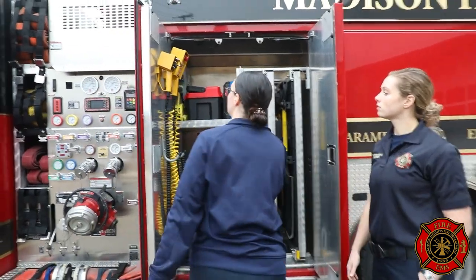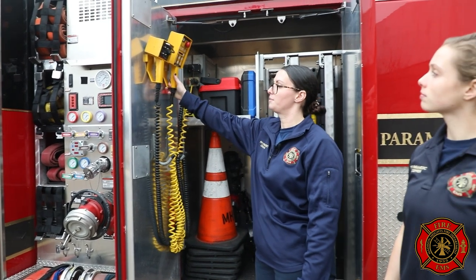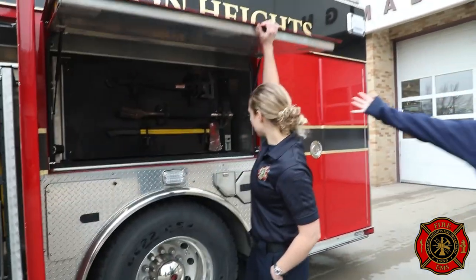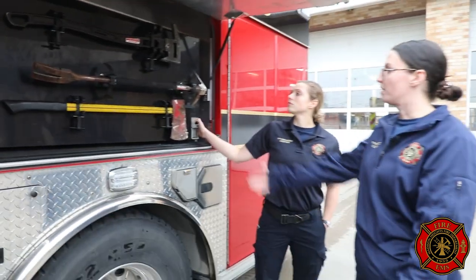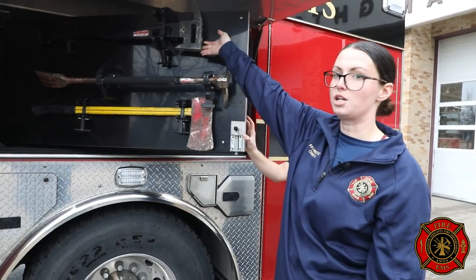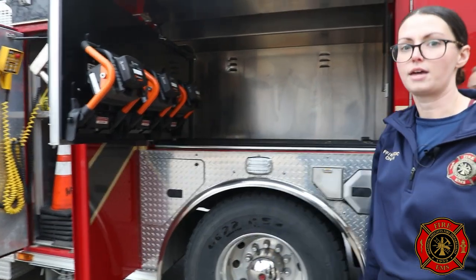The light tower and our deck gun are all electronic and can be controlled from the ground here, so nobody has to go up and we don't have to dedicate a person to manning those — the engineer can control them from here. In this cabinet we have a bunch of hand tools. Every firefighter that gets off the truck is supposed to grab a tool. We have axes, halogens, and this is called the bad axe — it's kind of a combination of a sledgehammer and an axe. We also have some portable scene lighting on the back that is battery controlled.